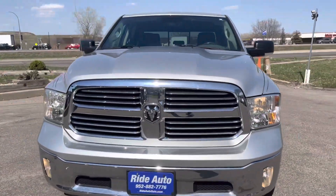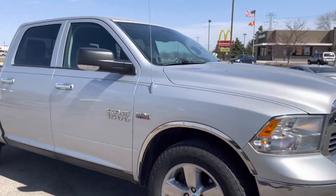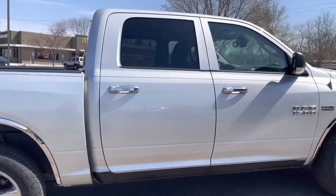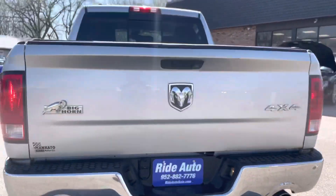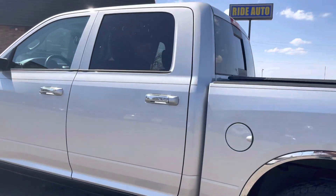Hello and welcome to Ride Auto on this beautiful day. We have a 2013 Ram 1500 Bighorn edition, full crew cab with big doors, short bed, four-wheel drive with a 5.7 liter Hemi V8 engine, 20 inch alloy wheels, dual factory exhaust, tunnel cover, power rear slider. Beautiful truck, excellent condition, clean title vehicle.